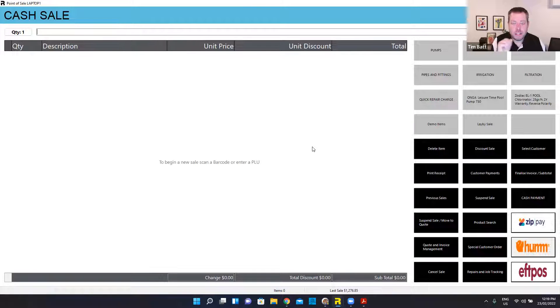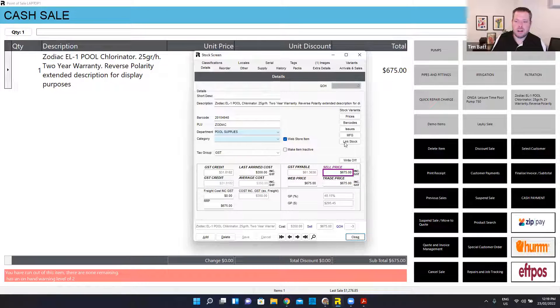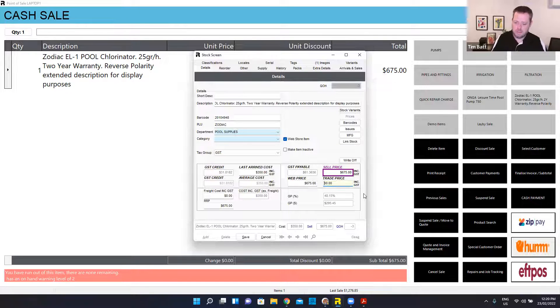That's a very deep dive into the point of sale side of things. Now I'll just quickly touch on the stock side of things when it comes to the product. I'm going to add my chlorinator back to my sale and jump into my product screen. I can see my description in there — you can have a really long description against it. I've got this one in pool supplies. I've got a sell price of $675, a separate website price, and a separate trade price. So different customers can get different pricing — I might set Justin's trade price to be $600 instead of $675, or give him 5% off trade, or even cost plus 10%.